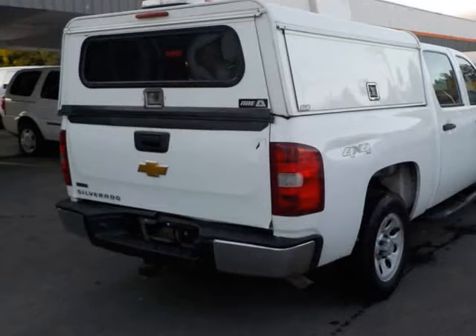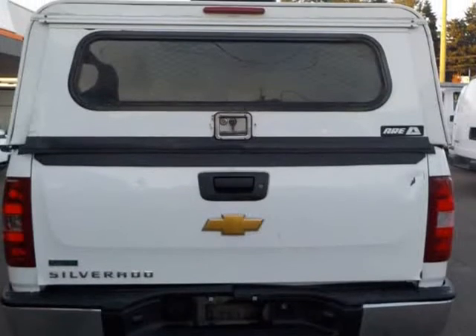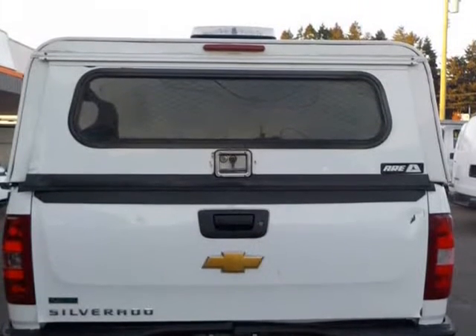Loaded with power windows, locks, tilt, air conditioning, cooling system, and many more. No accidents. We have full Carfax history. For Carfax please copy and paste the link.